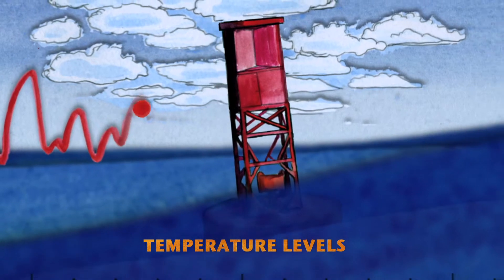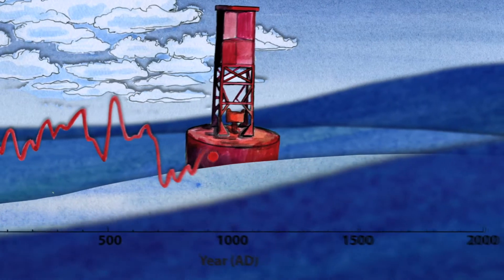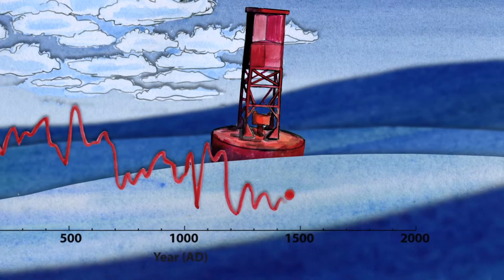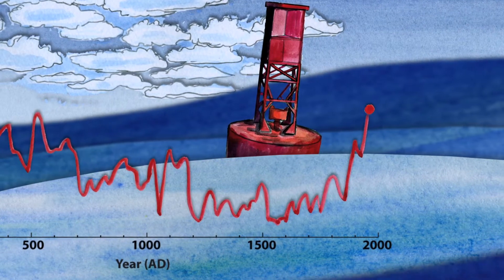One of the most strong pieces of evidence for global warming is the Michael Mann hockey stick curve, which shows temperature being relatively stable for 1,500 years, but in the 20th century temperatures start to increase. So by the time we reach the 1990s, we're recording temperatures that have not been seen for the previous 1,500 years.